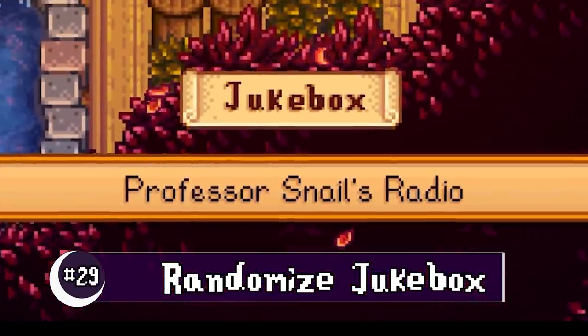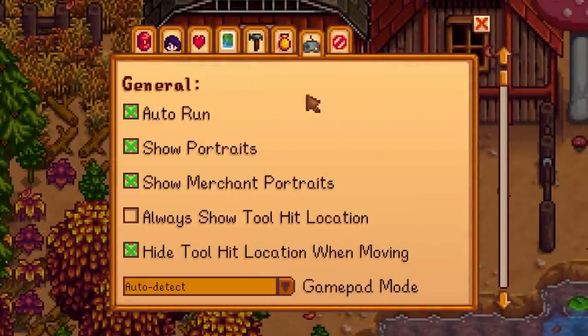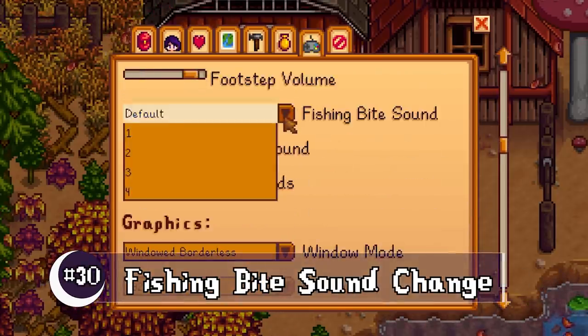Our jukebox now has a random setting. In game options, you can also change the sound of when a fish bites.